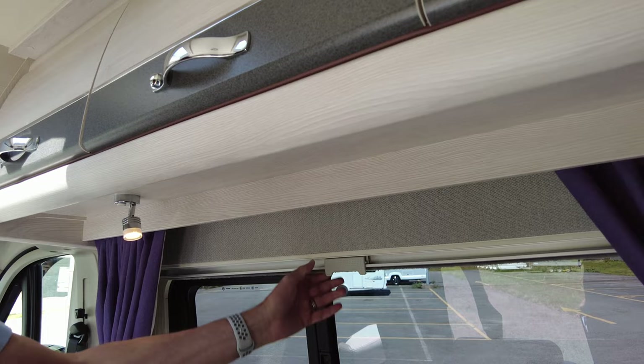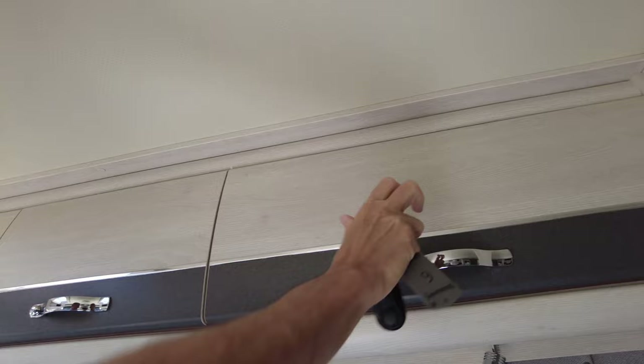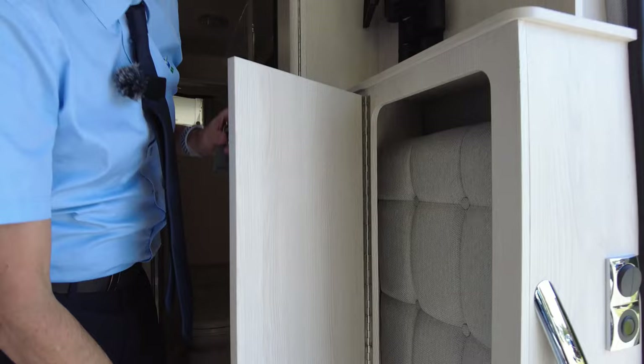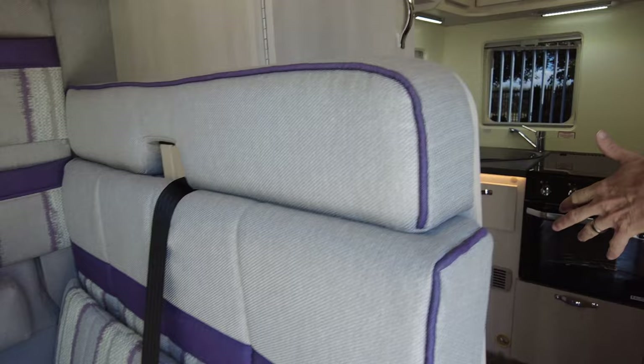On these windows you have your black fly screen and blackout for when it's night time. There's plenty of storage here and here. If I turn around, you have a point here where you can put your television and an electric socket there. This is the cupboard I was telling you about — that cushion there goes on the side and makes it lovely and comfortable when you put your table away.